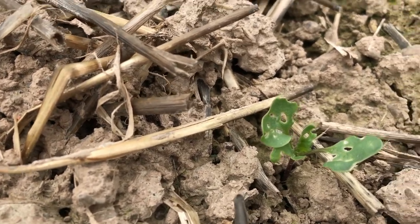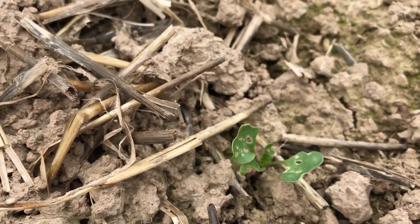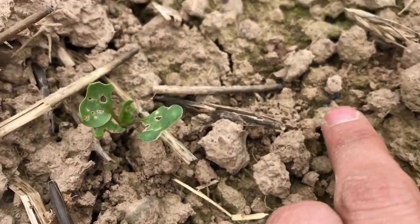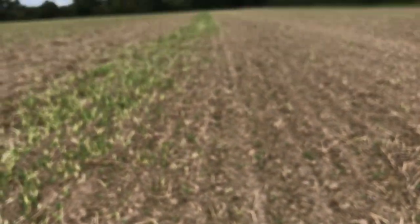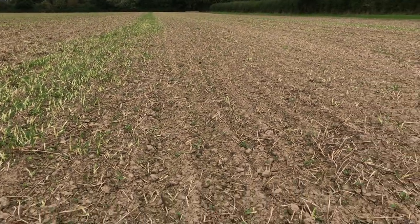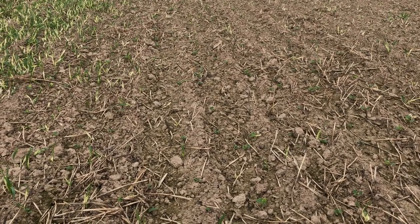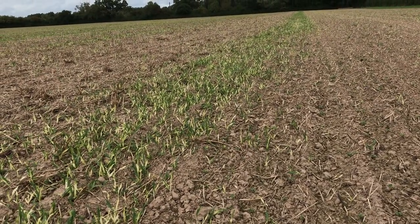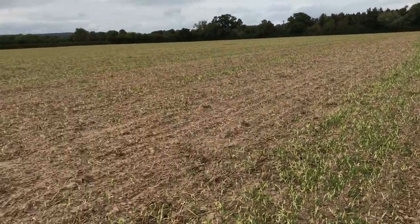Cabbage stem flea beetle is causing these shot-hole type holes in the leaf, and then slugs are nibbling around the edge as well. You can see in there — these are some of the metaldehyde slug pellets that were spread on the field in an effort to control the slugs, but not quite doing the job here. Also this field hasn't been rolled, which is another issue for trash and slugs. You've just got to know which fields haven't been rolled and keep a closer eye on them.